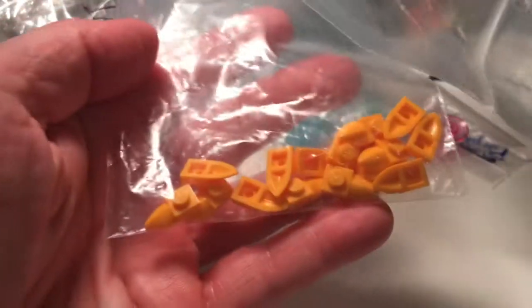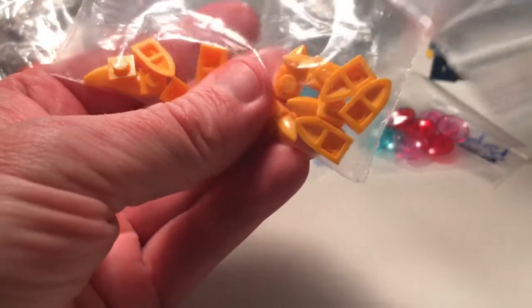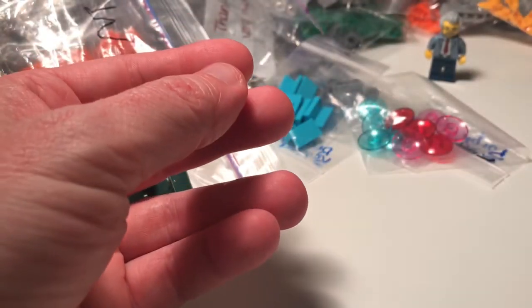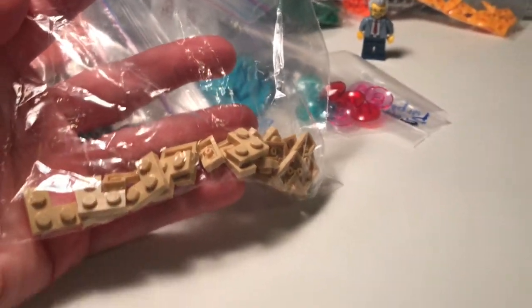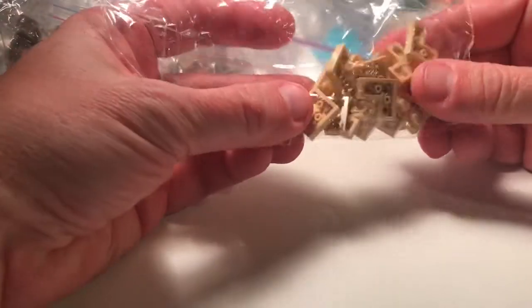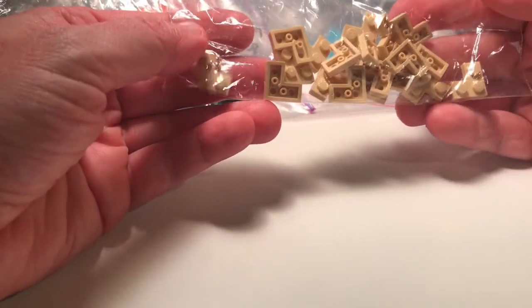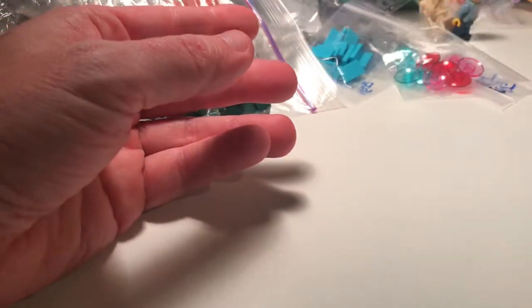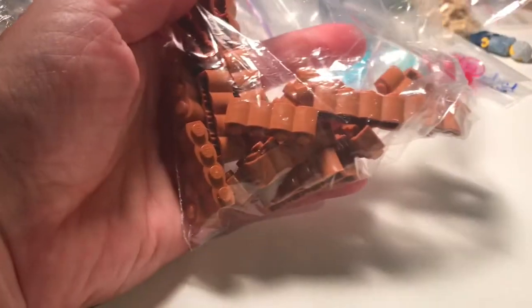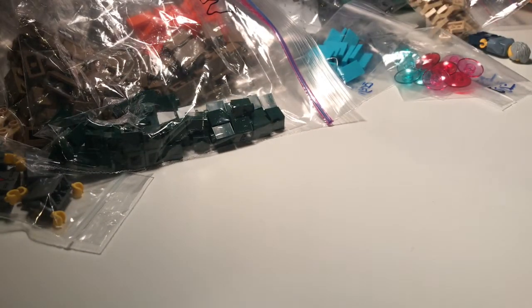Somebody forgot to brush their teeth again — yellow teeth, kind of that yellowish orange color, actually. I apologize for the lighting, it's not very good. We're still working on the studio, of course. These are great for connecting and I like to get these in as many colors as I can. Nougat, nougat, nougat, nougat.